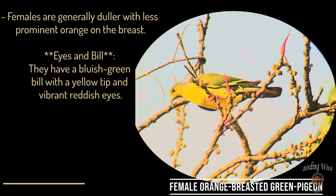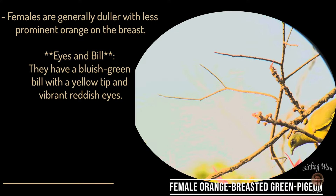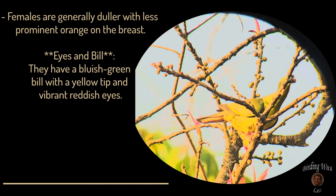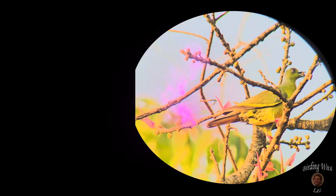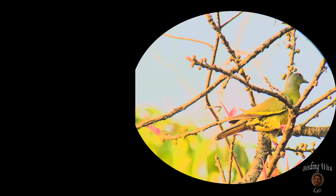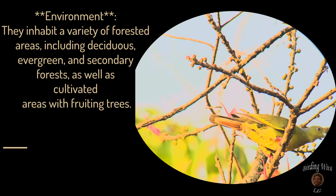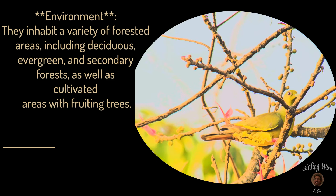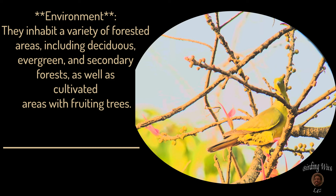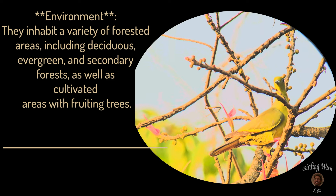Eyes and bill: they have a bluish-green bill with a yellow tip and vibrant reddish eyes. They inhabit a variety of forested areas including deciduous, evergreen, and secondary forests, as well as cultivated areas with fruiting trees.